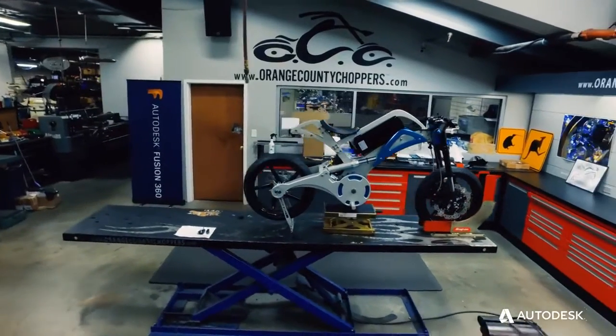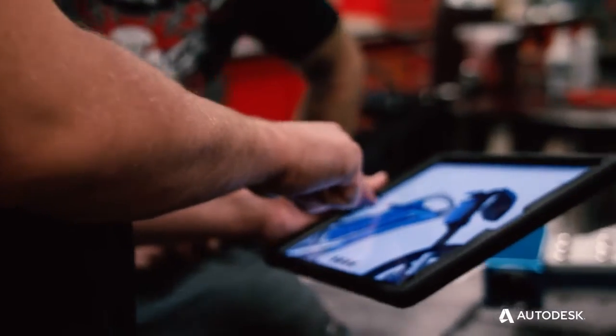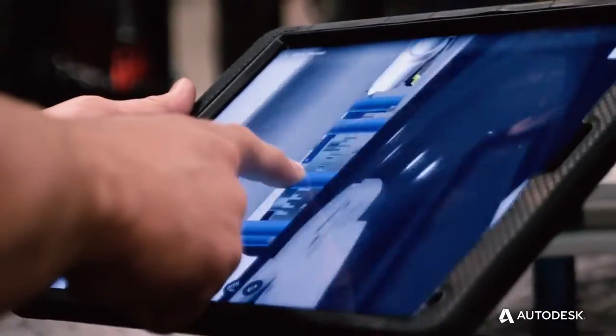When the show first came out, pretty much the only thing we had was a grinder and a welder. Today, we're not just a motorcycle shop — I think we're just cutting edge, state of the art.